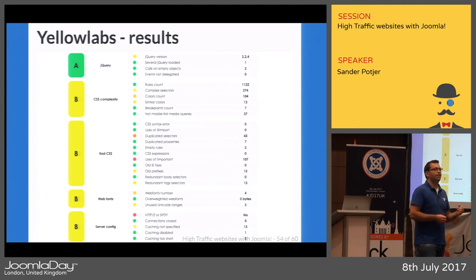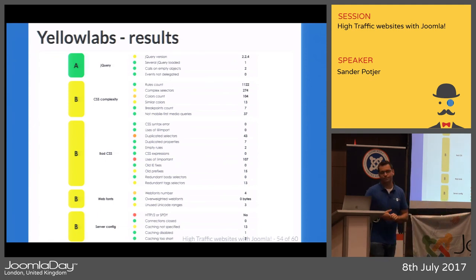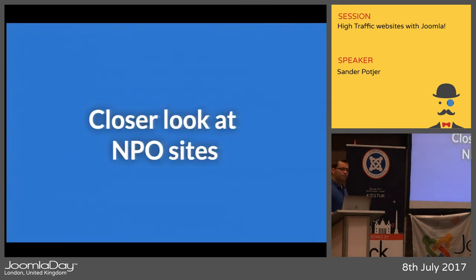GTmetrics or any analyzing tool is not the holy grail, but it helps you detect issues on your website that need to be addressed. Put your site in it and you'll likely find something to improve.